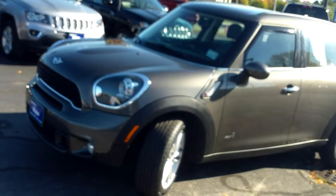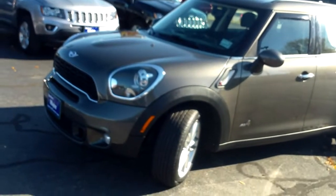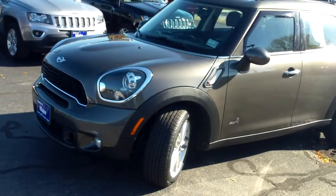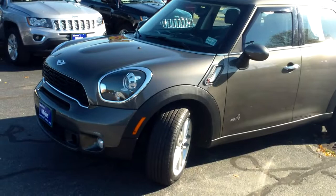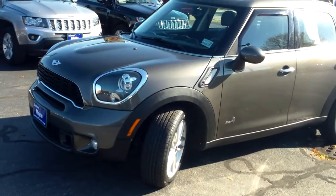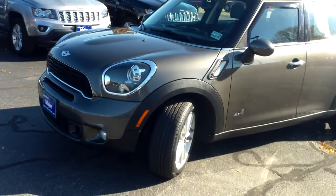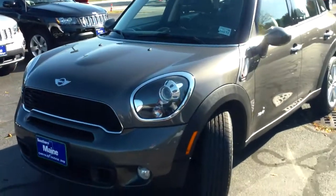Southern Maine Motors Chrysler Dodge Jeep, stock number J8234A. This is a 2012 Mini Cooper Countryman Edition — the Cooper S. It's an All4 edition, so this is the all-wheel drive Mini. This is a great all-season, fun, sporty little four-door car folks, a great looking vehicle with lots of personality.